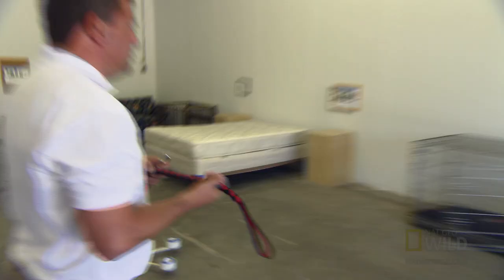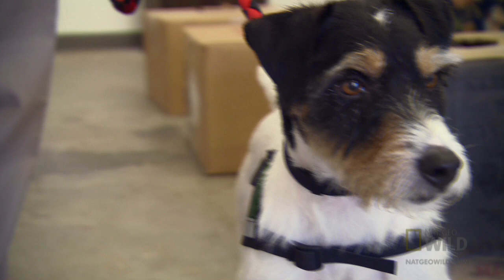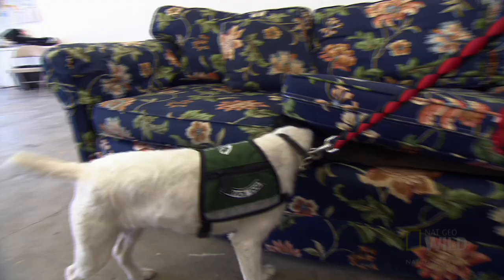In an effort to stop the invasion, exterminators like Brian DiCicco are seeking the help of a faithful companion. Meet Bernie, bed bug hunter — a four-year-old wire-haired terrier who is a highly trained bed bug dog.